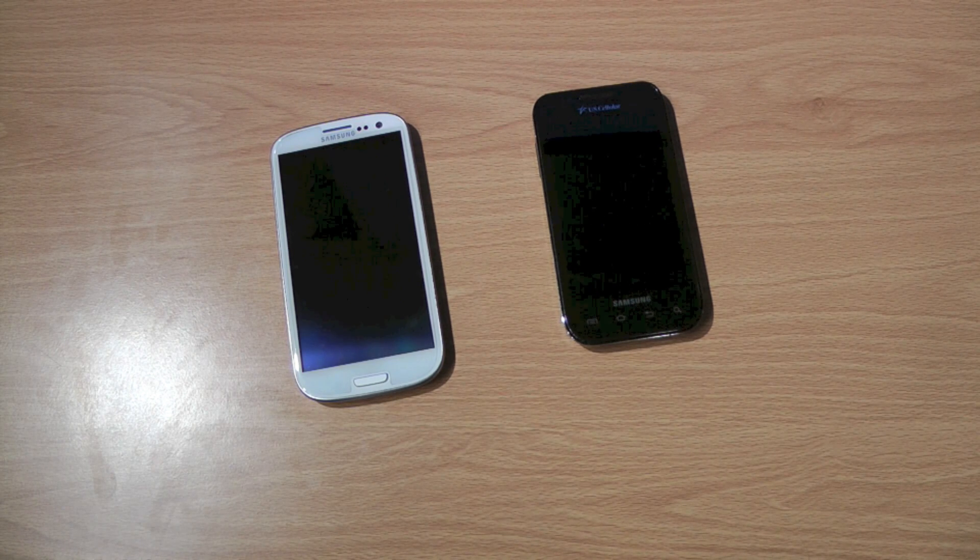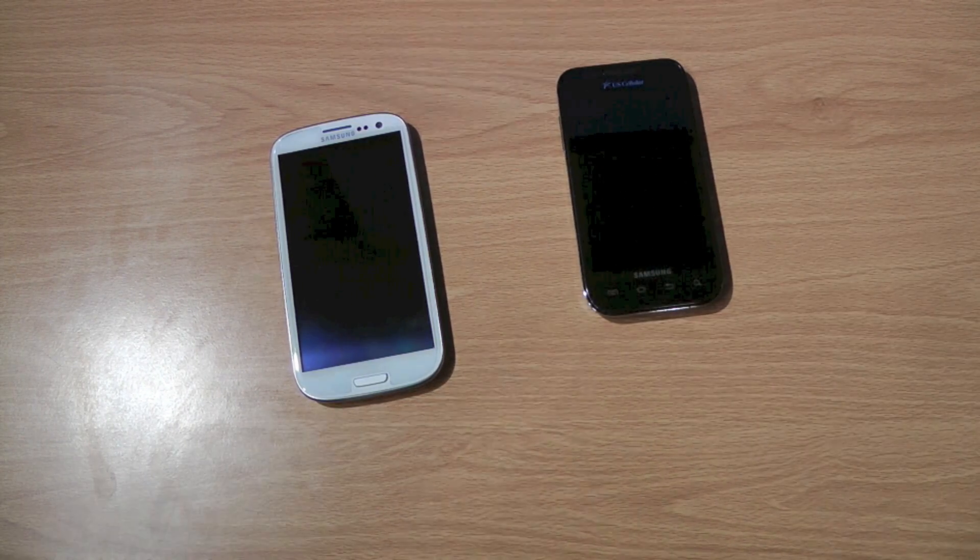Camera-wise, the S3 is 3 megapixels better at 8 megapixels, and the video is 1080p as opposed to 720p on the Samsung Galaxy S. It also has a front-facing camera on the S3, which the S Mesmerize doesn't have.